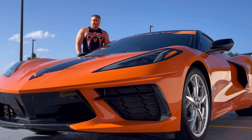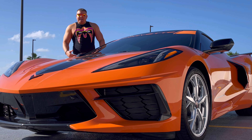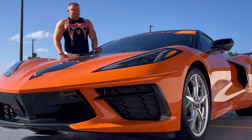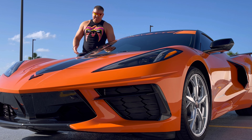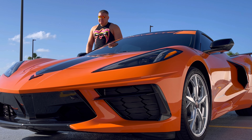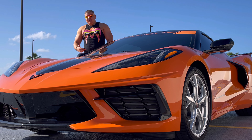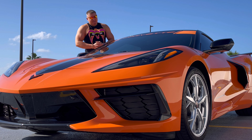Number three... damn, what's the third negative? I can't come up with one. I hope that doesn't piss anyone off. I'm just so satisfied with the car. Best car on the planet to me — that is what it is. I can't come up with a third negative, and the two aren't even really negatives — they could just be a little better.